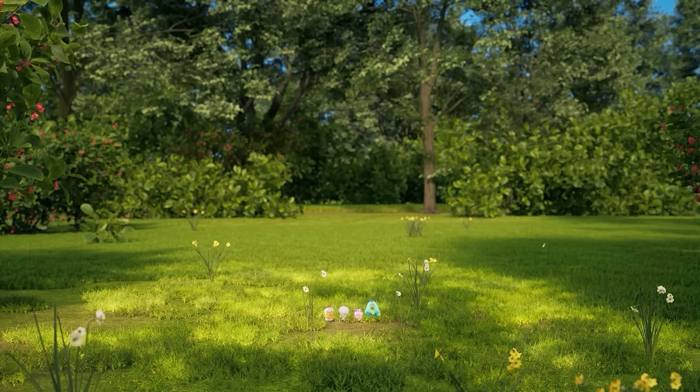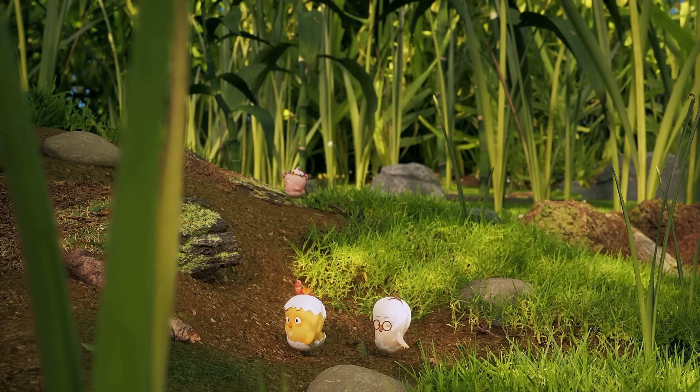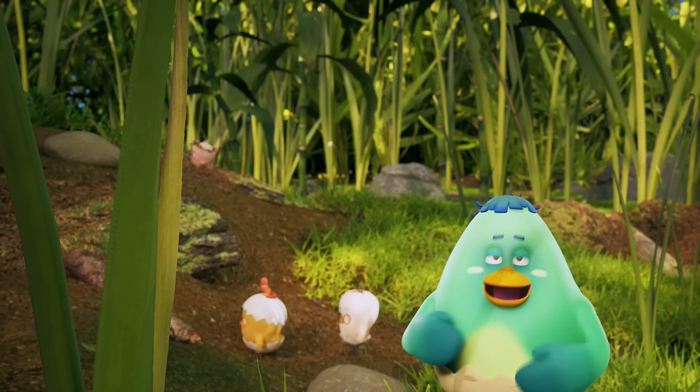Why, you silly goose! Wow! The grass looks like a huge forest now!